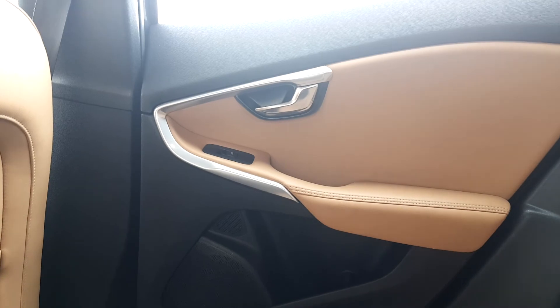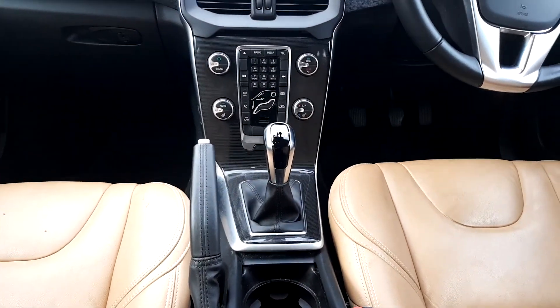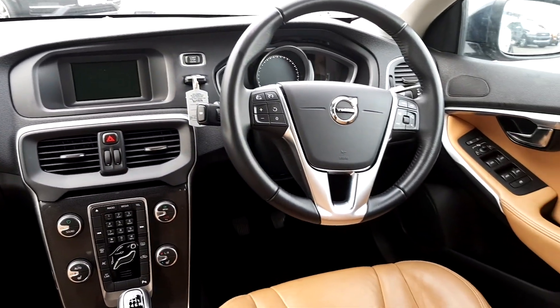Electric windows. We also have auto stop-start, heated front seats, aircon, auto lights, speed limiter, and cruise control.